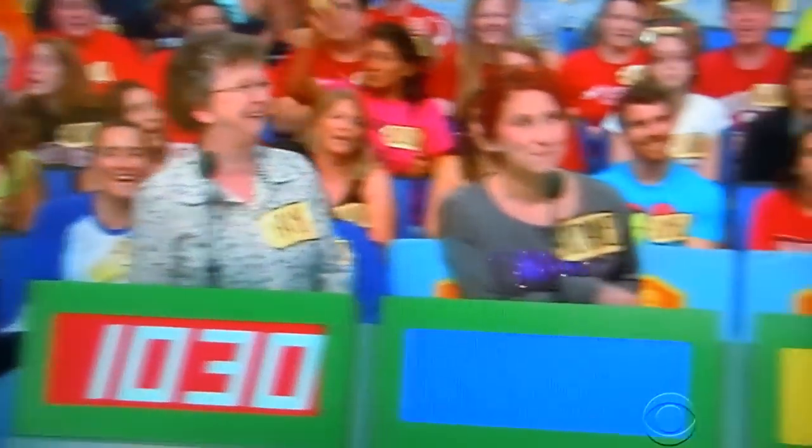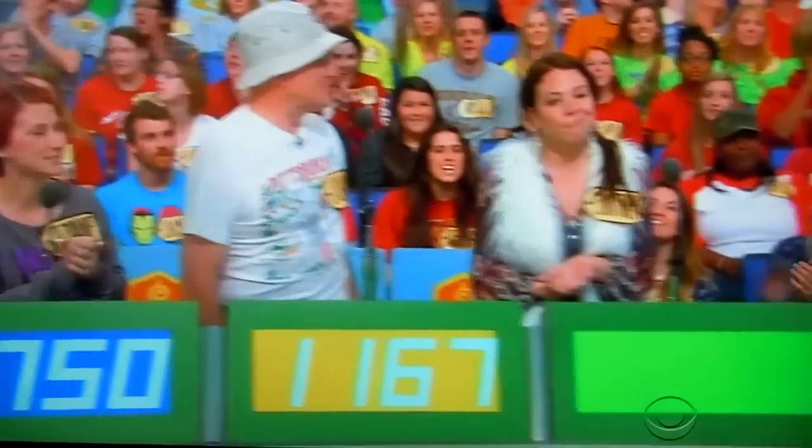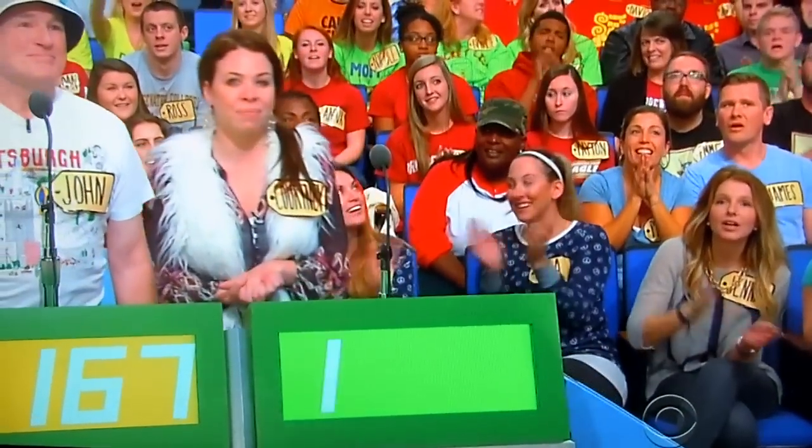The bids come in at $1,030, $7.50, $11.67, and $11.99.